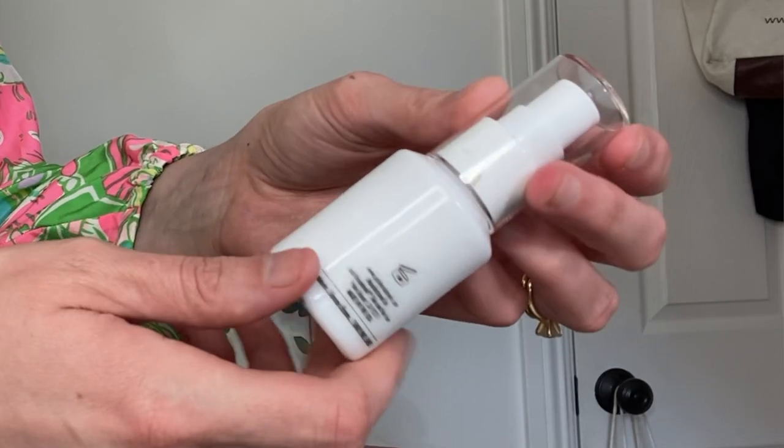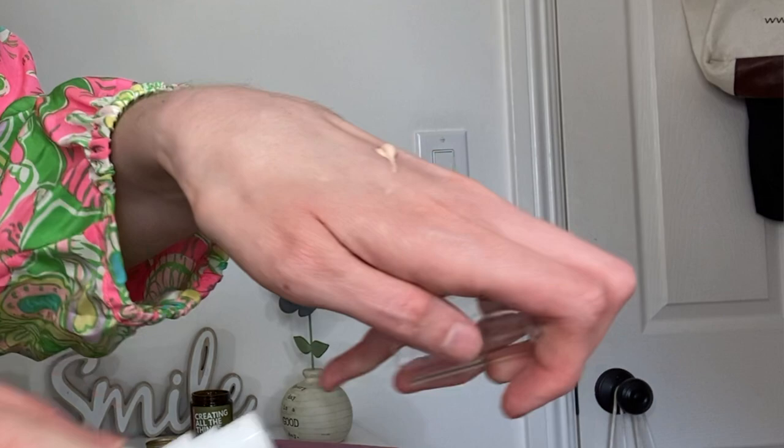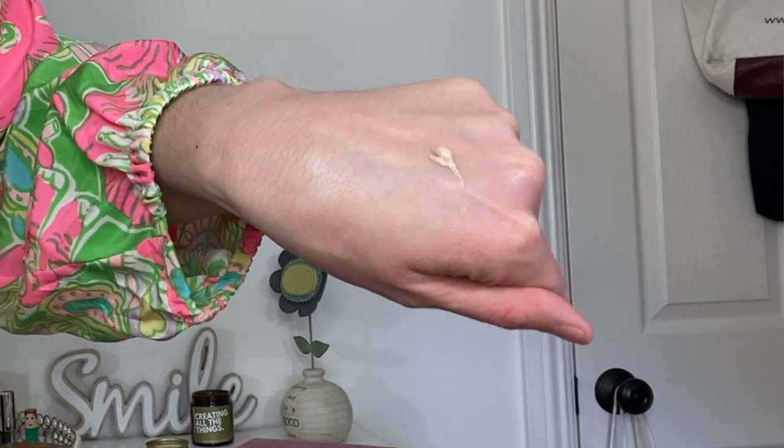This is a newer one to me — the Josh Rosebrook Nutrient Day Cream. We got this in the August 2020 Beauty Heroes box. I tried a sample previously and it oxidized really bad in the little disc packaging, so I didn't think this was for me. But this is actually a very, very light shade of tinted day cream. I used it today under my makeup and I'm still wearing foundation, concealer, the whole kit and caboodle.